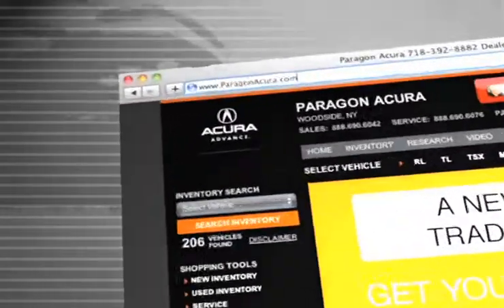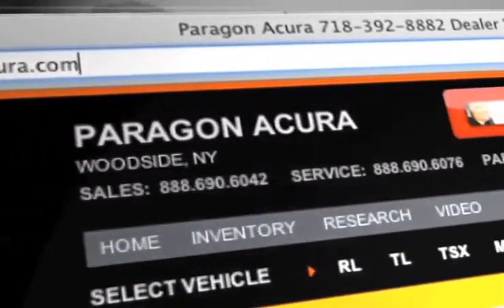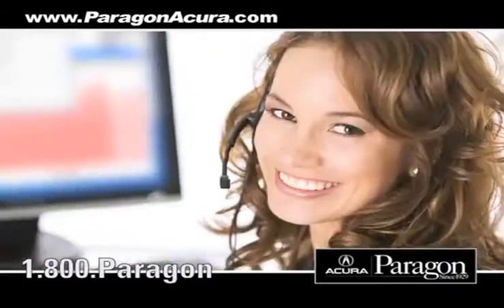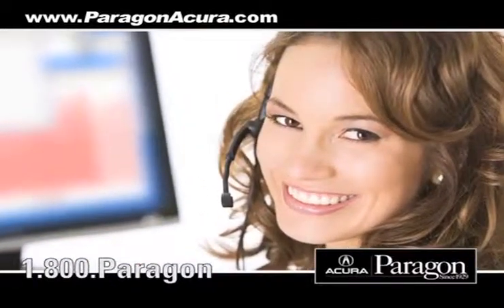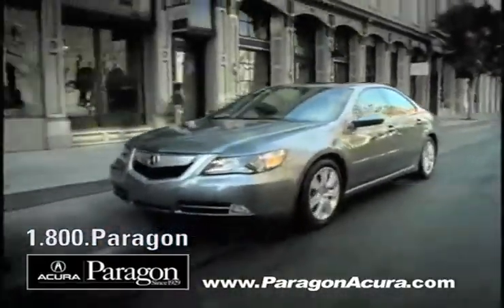Visit us at www.paragonacura.com where you can order parts, speak to an online representative to answer your questions now, and schedule a service appointment. And when you use a certified dealer service station, you get the best trade-in price for that vehicle.